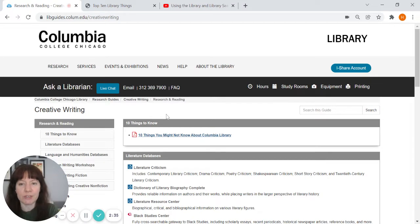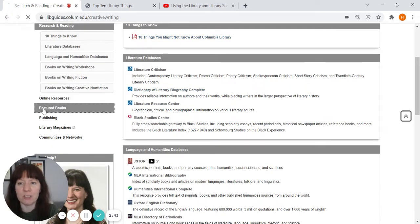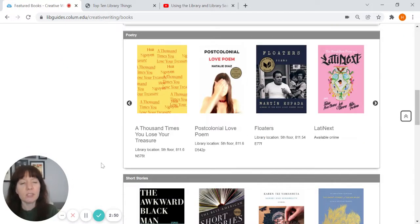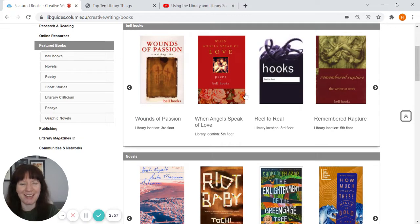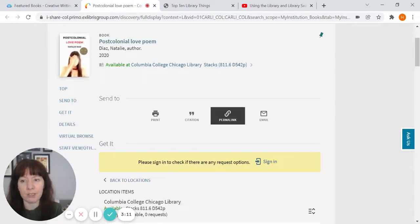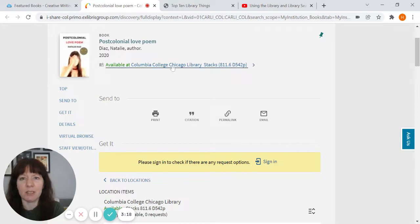This creative writing research guide gathers together a lot of resources you might use throughout your time at Columbia. I particularly wanted to go to our page on featured books, which has a section on poetry. These are new titles or titles of particular interest — for example, we have a temporary spotlight on bell hooks. Any of the book covers you see are clickable, and clicking one takes you directly to the record in the library catalog. We can see here it's available in the stacks.